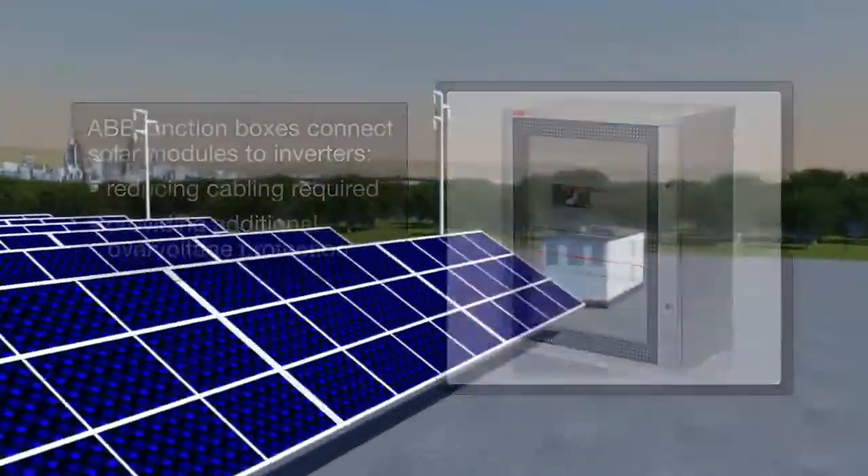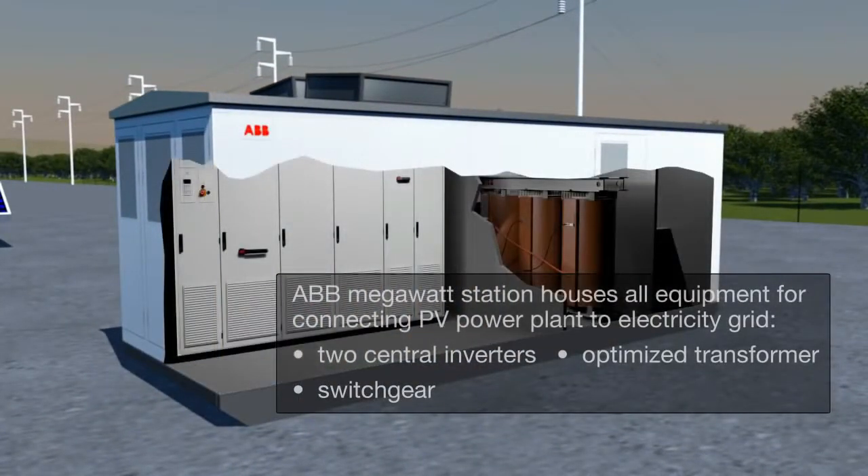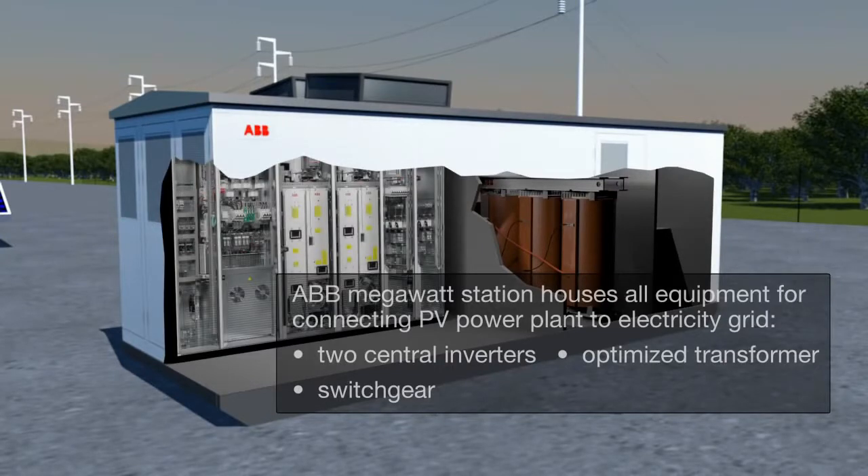The solar modules are then connected to a series of central inverters, which are located within a power room. This power room also includes a medium-voltage transformer and switchgear for connecting everything to the medium-voltage grid.